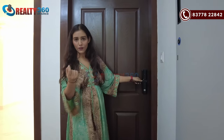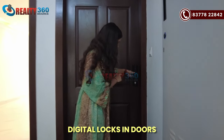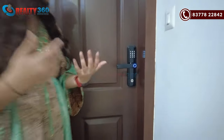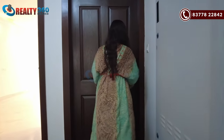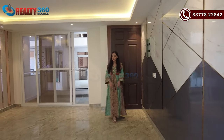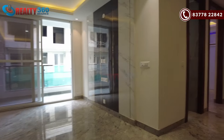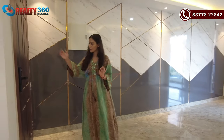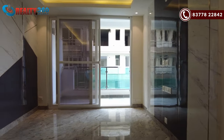A good feature of this apartment is that it comes with a digital lock, so you can access it with a pin or card. Now let's go inside the apartment. Please note you will get raw, unpolished finishes here as this is a sample unit.